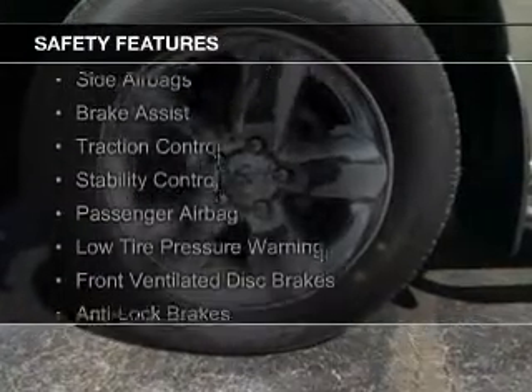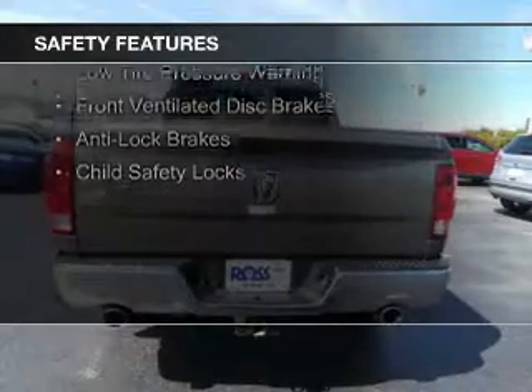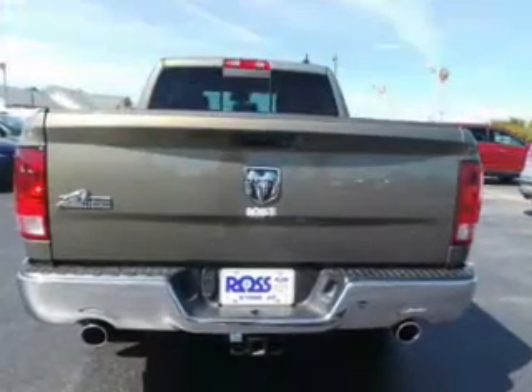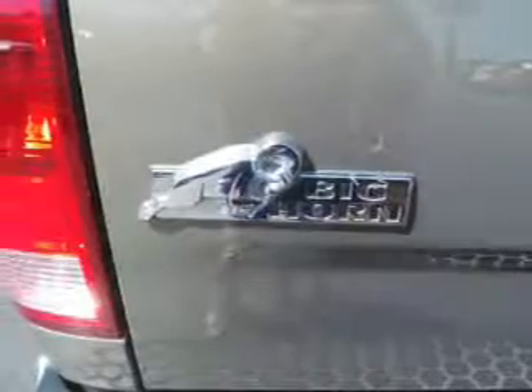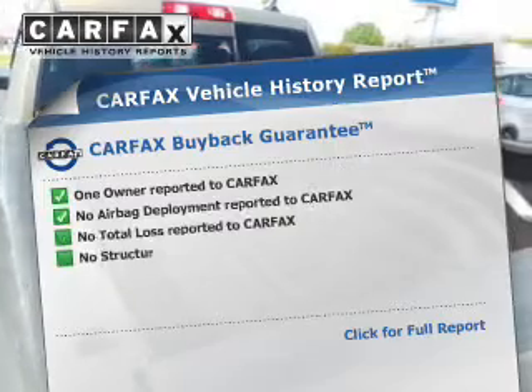Safety features include curtain head airbags, side airbags, brake assist, traction control, stability control, a passenger airbag, low tire pressure warning, front ventilated disc brakes, anti-lock brakes, and child safety locks. Rest easy knowing this vehicle comes with a Carfax vehicle history report from Carfax.